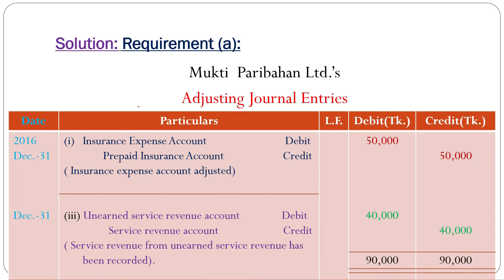Now let's go to solve the problem. Solution — Requirement A: Mukti Poribharun Limited, adjusting journal entries. We know that adjusting journal entries are given at the end of the accounting year, so 2016, December 31st. Adjustment number 2: Insurance expense account debit, prepaid insurance account credit, 50,000 taka — as insurance expense account adjusted. Adjustment number 3: Unearned service revenue account debit, service revenue account credit, 40,000 taka — as service revenue from unearned service revenue has been recorded. This is the solution of requirement A.